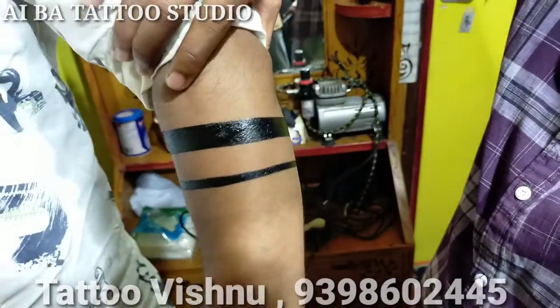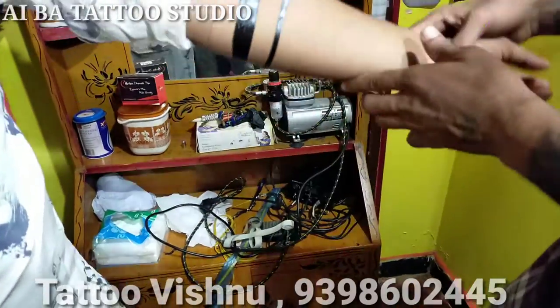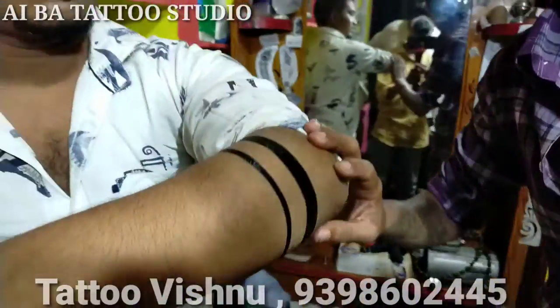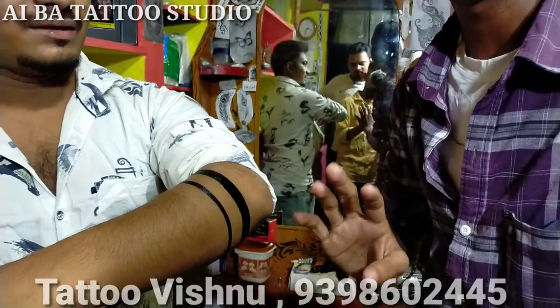This is a minimum of 3 to 4 hours to complete, but I will complete it in 10 minutes. This is a temporary tattoo.